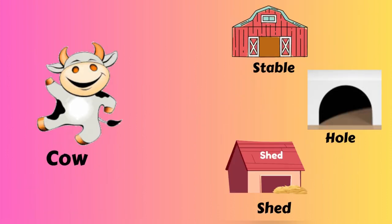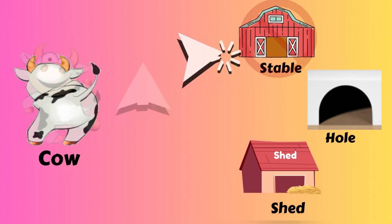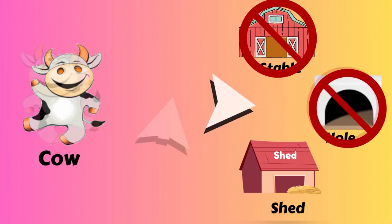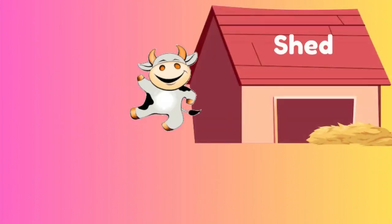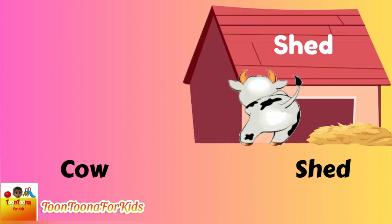Did you know which one is the cow house? A house? A stable? A hole? A shed! Cow lives in the shed.